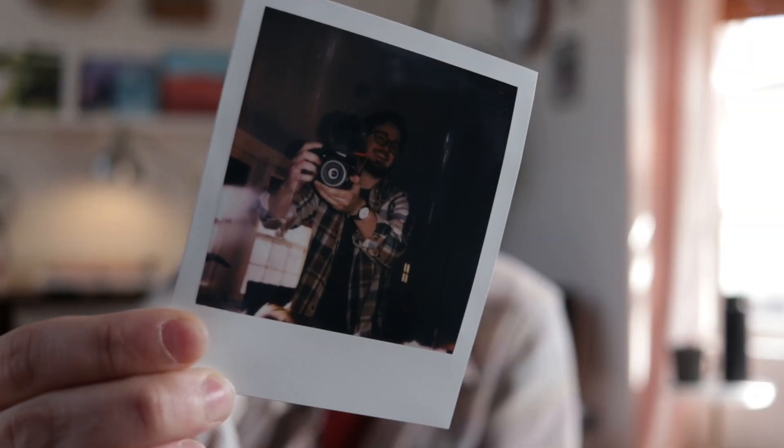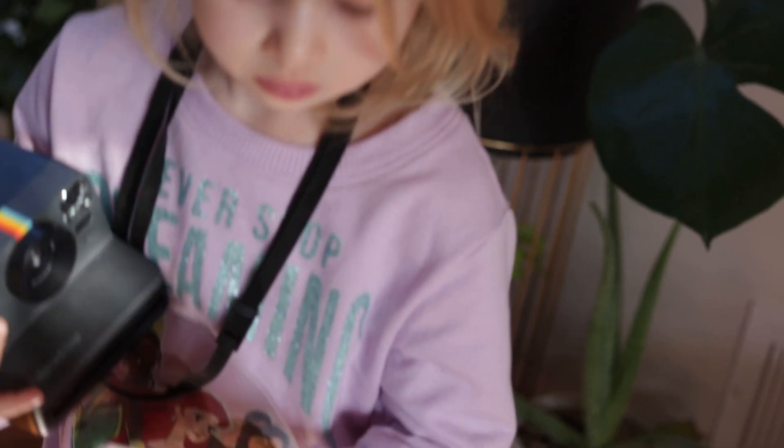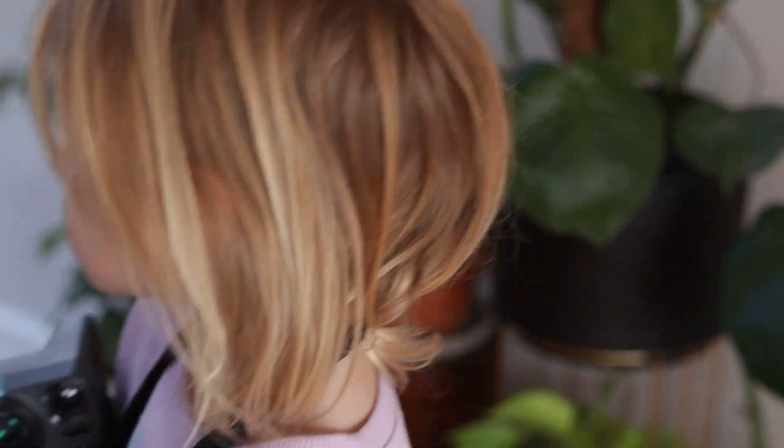Is that fun or what? Cool. Hope you enjoyed that. It's really fun. Okay, now we just wait — it's kind of dark. Now we just wait like 10 minutes and it'll be ready.